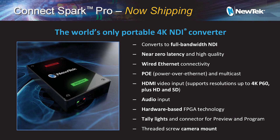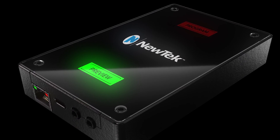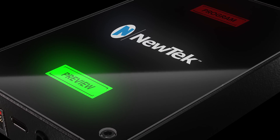We're shipping Connect Spark Pro this month and we anticipate there will be a good market for it. 4K is typically very hard to manage, and being able to put the converter right next to the camera, take the HDMI out of the camera, and convert that into an IP signal right there makes it much easier for transport. Or if you have a gaming console with a 4K output, you can convert it direct to NDI right next to the console.